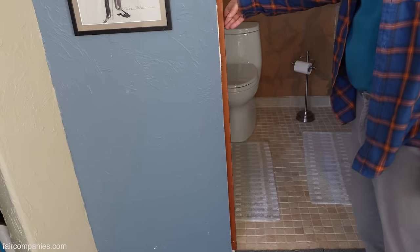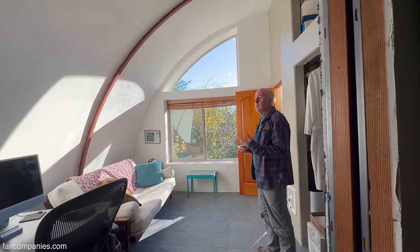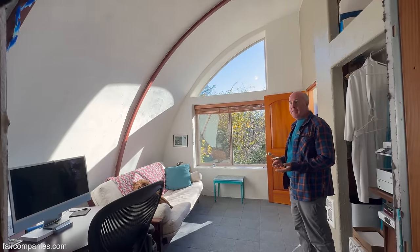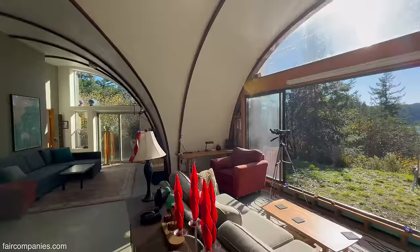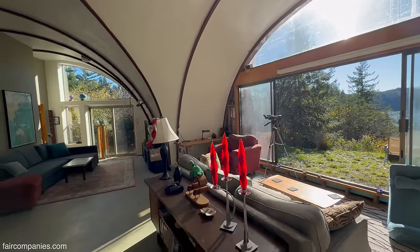It seems like you always have some sort of view or light. We've had people say, oh, you must — it's like living in a cave. And as you can see, there's light everywhere in this house. In fact, more light than our house in Toledo and most people's houses.